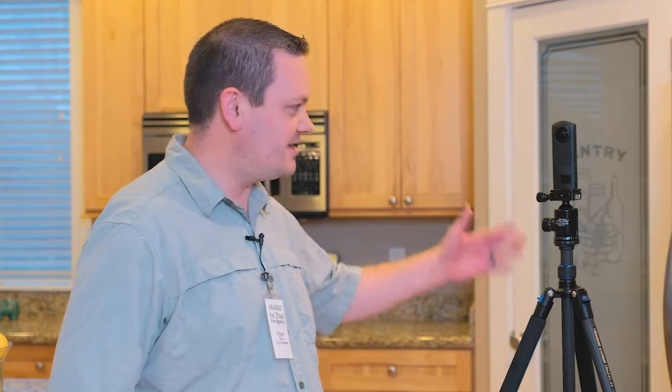Hey everyone, Ryan Murphy here from Marks in Time Photography, here to announce a brand new product coming soon: Zillow 3D.